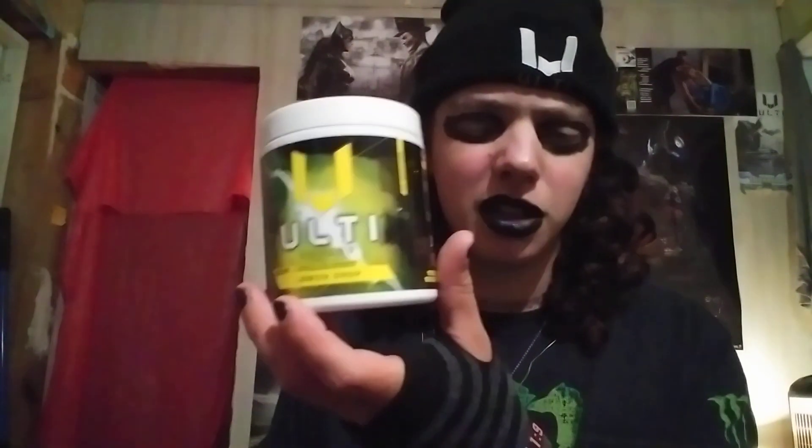That's my video for today. I hope you enjoyed watching. Please feel free to like, subscribe, and comment. Always remember that God loves you, and you are awesome. And if you're looking to try a new energy drink, use coupon code EMOCAT70 for 10% off of Ulti Energy — link in the description. Have a great day.